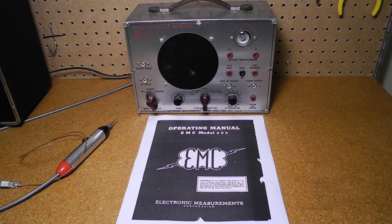They were never as large as some of the bigger test equipment manufacturers, and from what I could see, they went more for the low price range of the market. Some of their products were offered in kit form. Their marketing slogan was "EMC gives more measurement value per dollar."